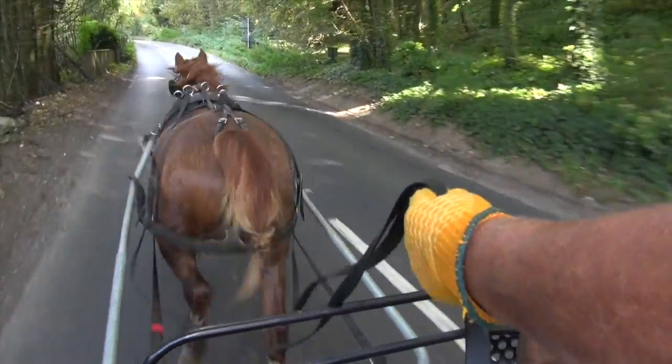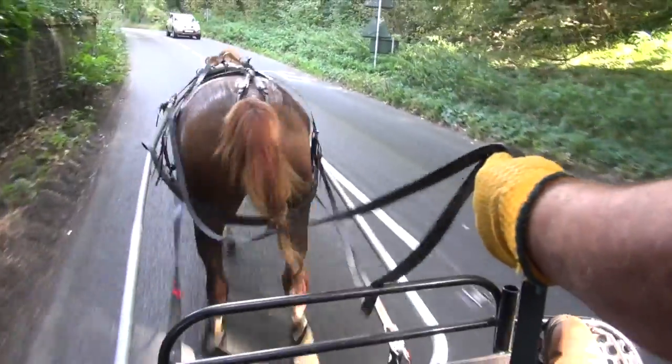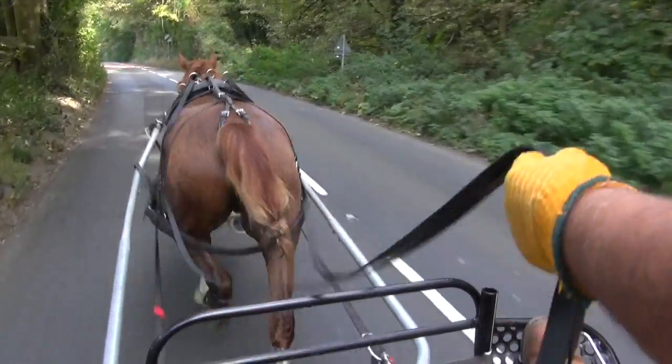Here you can see that Barry is holding the reins loose, to show that he will stay at the trot when he is asked to, without increasing pace. This proves that he does not need a firm contact at all times to keep him at the pace that he is being asked to go at.